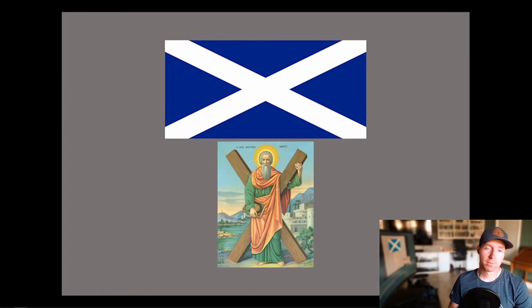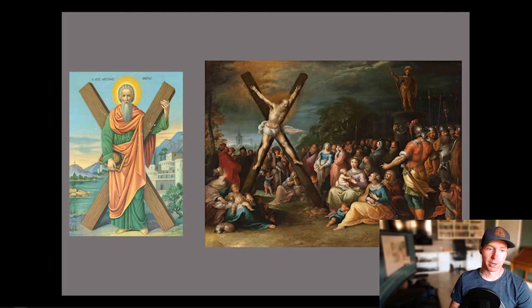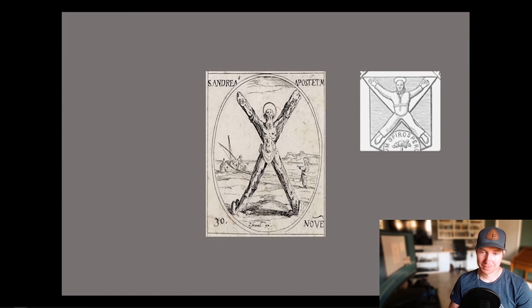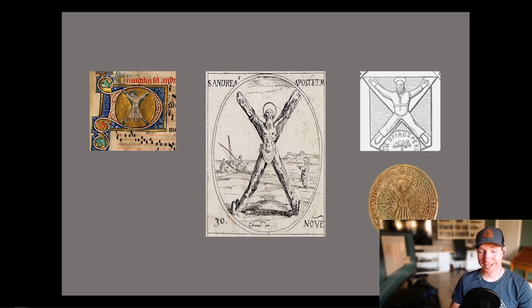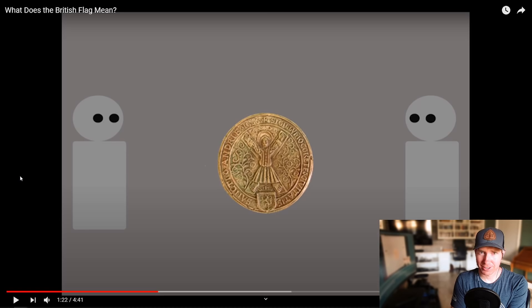Its origins revolve around the martyr of St. Andrew. St. Andrew is the patron saint of Scotland, and according to legend, he was crucified on an X-shaped cross. The familiar X-shape with the image of St. Andrew crucified first began to appear in Scotland in 1180 during the reign of William I. That image would also be depicted on official seals within Scotland during the late 13th century. Is that one of the oldest flags around, like in the world? I should figure that out. I could only imagine that is a really, really old flag.